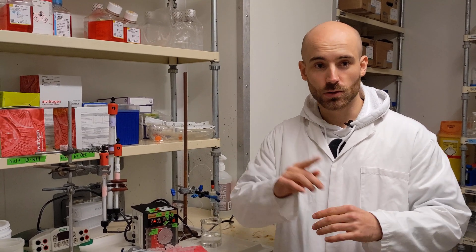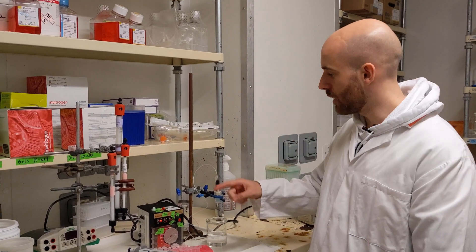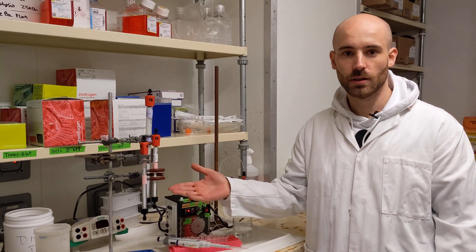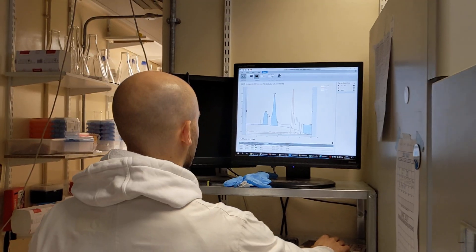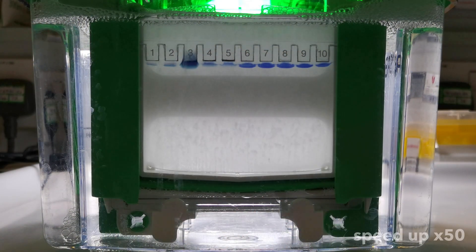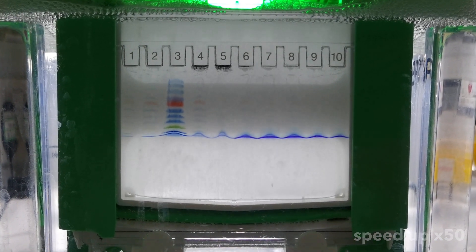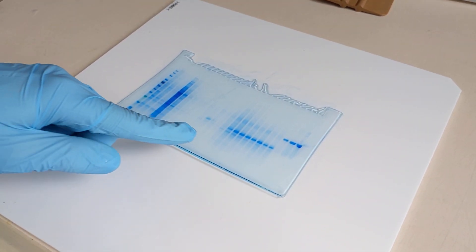After breaking the cells to get the protein they produced for me and extracting the membranes in which it sits by ultracentrifugation, I can start to purify it using a technique called chromatography. I pass the sample through a column which captures my protein due to a tag that we added but lets other proteins pass. Afterwards, I switch to a different column that separates proteins based on their size to polish up my sample.